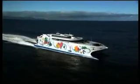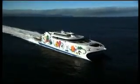The Incat Evolution 112 has arrived — the largest, most fuel-efficient high-speed catamaran in the world. The latest in the evolution of high-speed, wave-piercing catamarans from Incat.